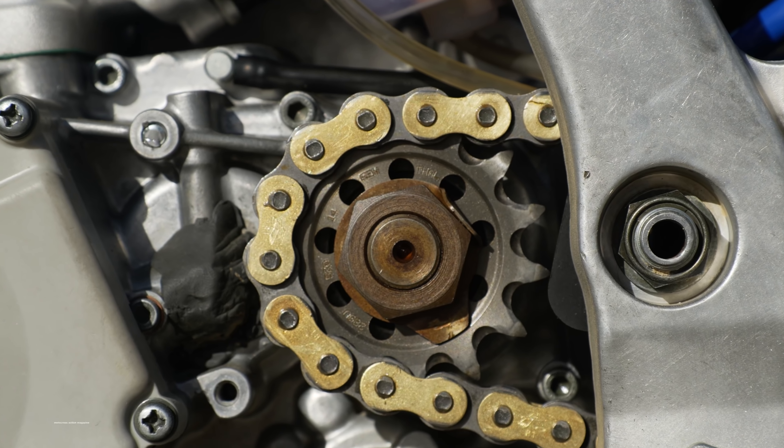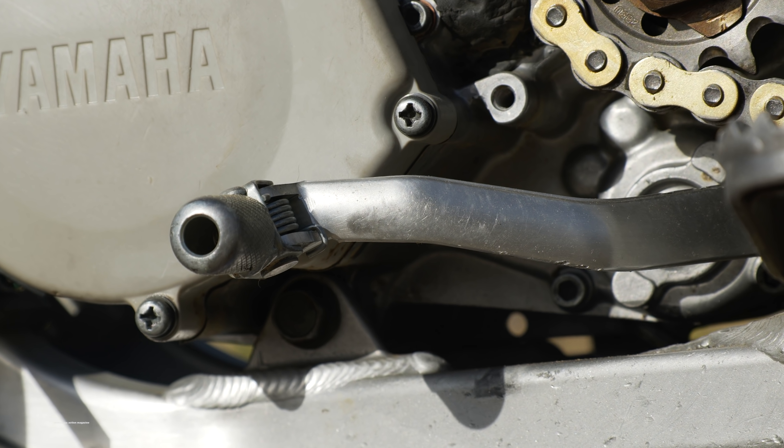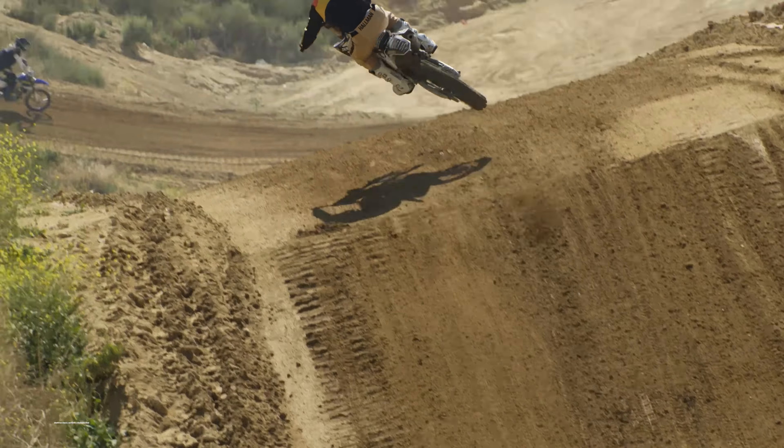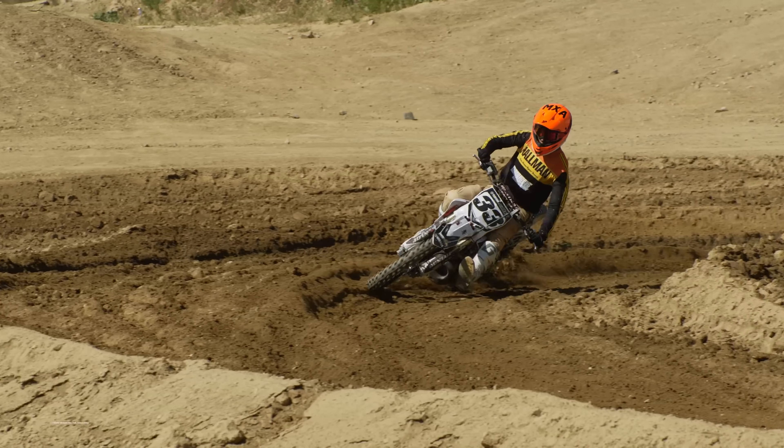So how did Robbie Wageman do? He went on to win the first moto and finished second in the second moto to take the overall win and all the prize money on Josh Grant's YZ300 two-stroke.